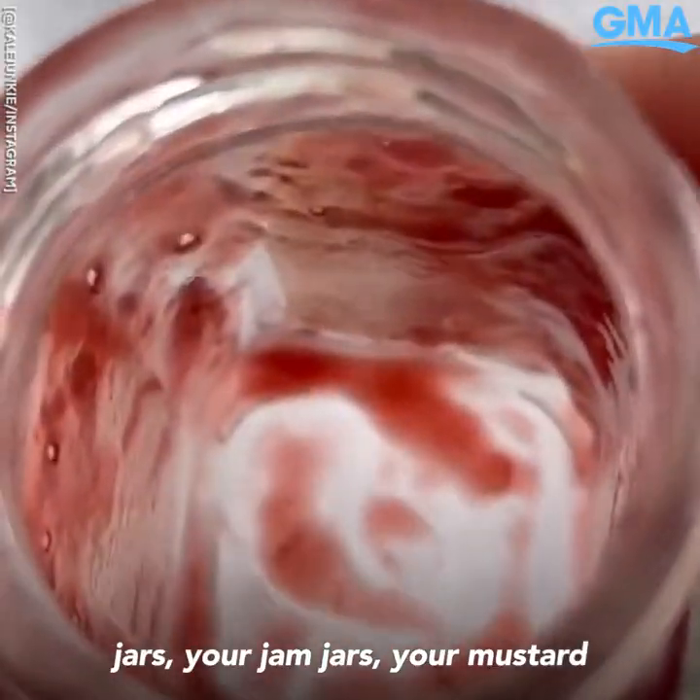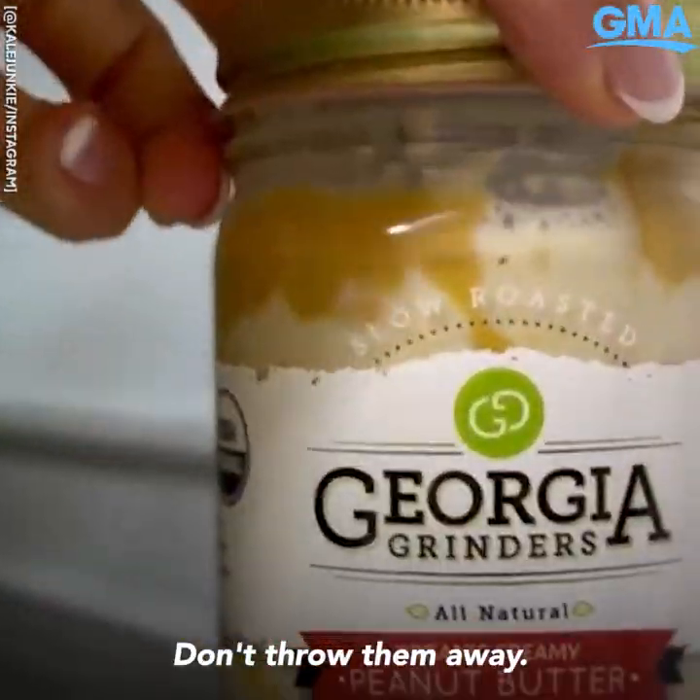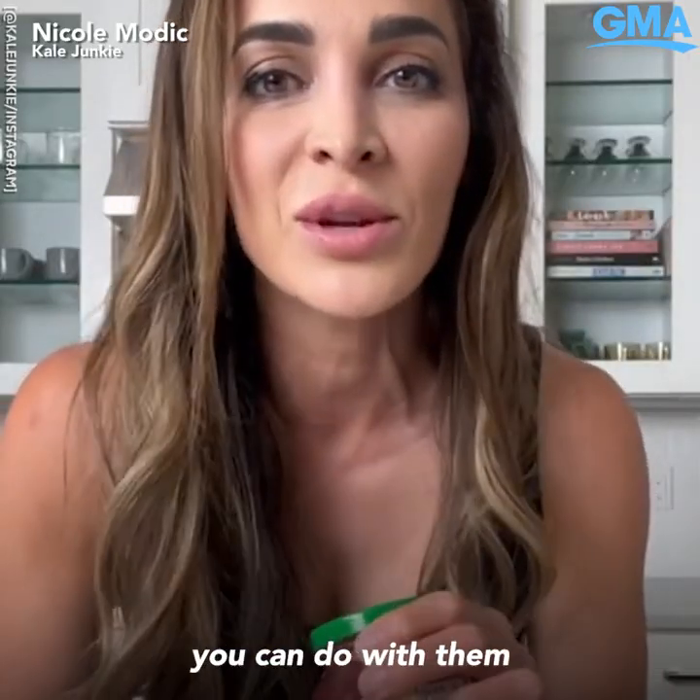When you get to the bottom of your peanut butter jars, your jam jars, your mustard jars, your pickle jars — don't throw them away. I'm going to show you five different things you can do with that.